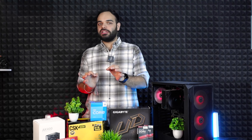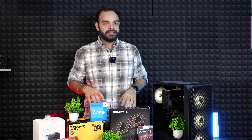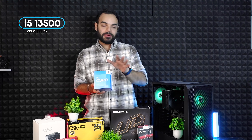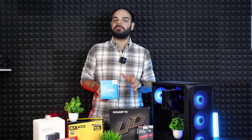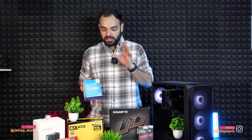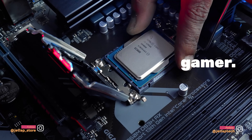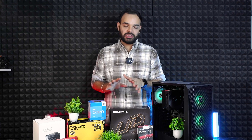Talking about the components under 65,000 rupees — this build is exactly 64,150 rupees. We have used Intel's i5-13500 processor. This build is the most value for money if you are a gamer, editor, or want to do streaming — you can make a PC build for it.